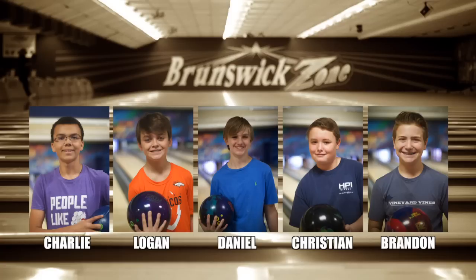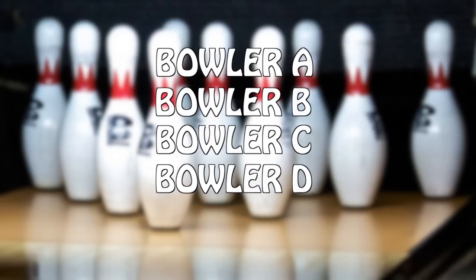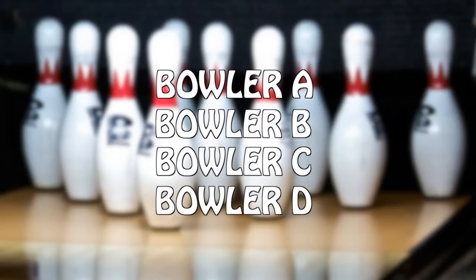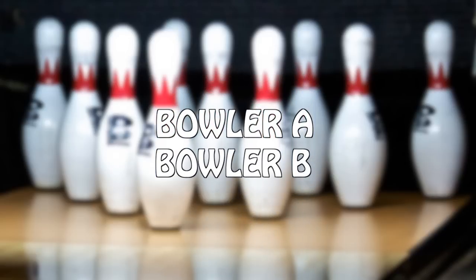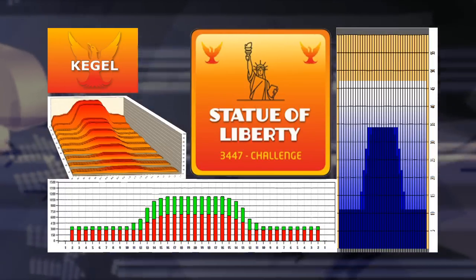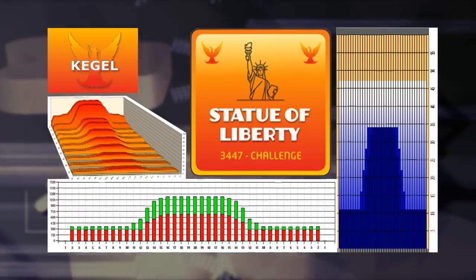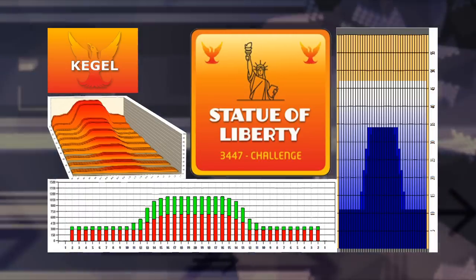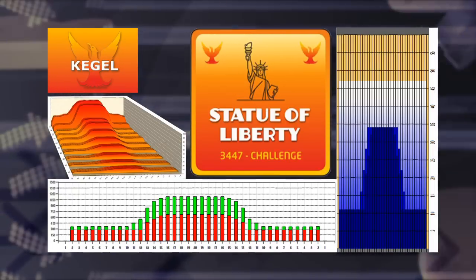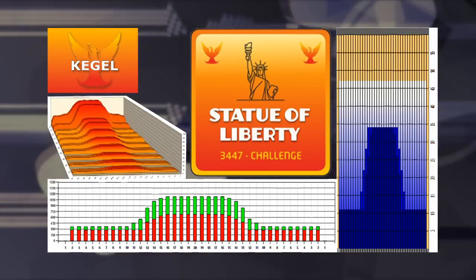This week, five kids stayed after-league to compete in a Survivor-style series of games. At the end of the first game, the low bowler will be eliminated. Then the four survivors will compete in a second match where the two low bowlers will be eliminated, leaving the final two players to compete in the third and final head-to-head match for all the marbles. They're bowling this week on the Kegel Landmark Challenge Series pattern, known as Statue of Liberty. The middle part of the lane is flooded, but the overall volume is slightly below average at 24.73 milliliters, and the ratio is about 3 to 1.